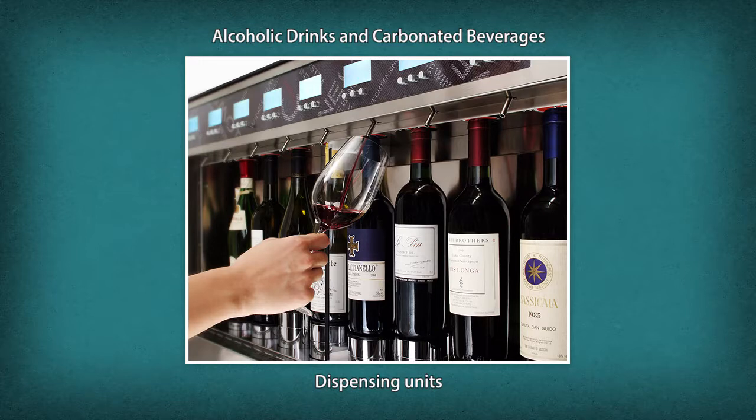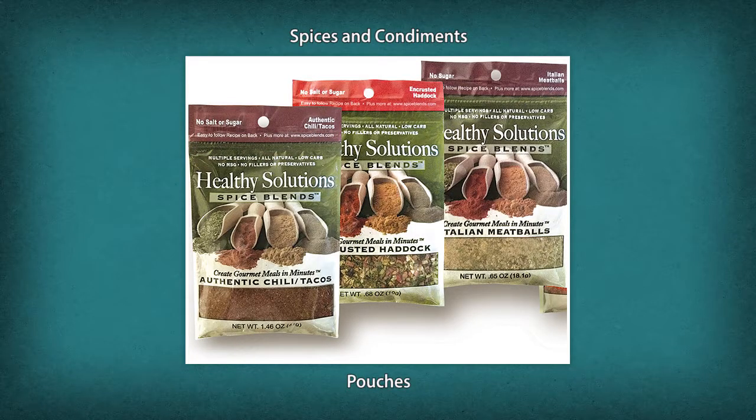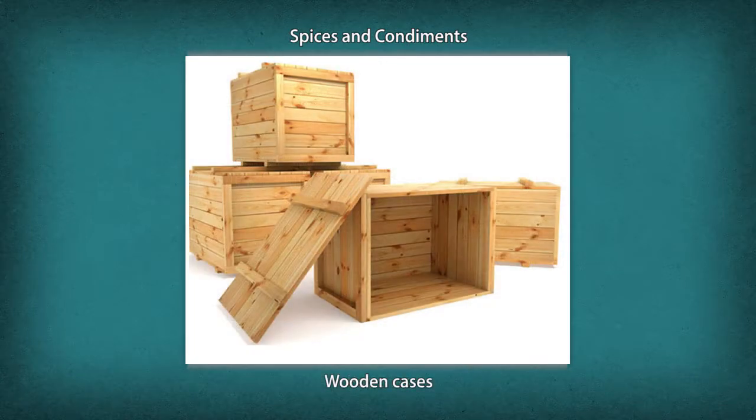Alcoholic drinks and carbonated beverages use glass bottles, cans, plastic containers, and dispensing units. Spices and condiments like chilies and pepper are packed in jute bags or pouches made from PET, EVA, or BOPP, as well as airtight PET or LDPE containers and suitably lined wooden cases.